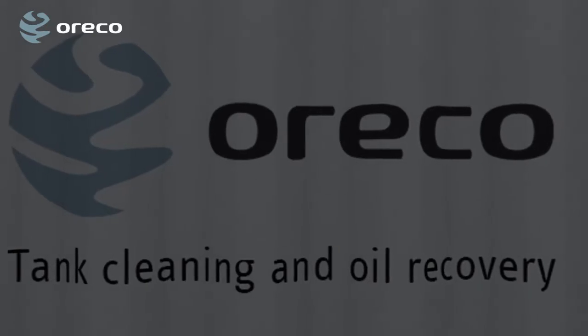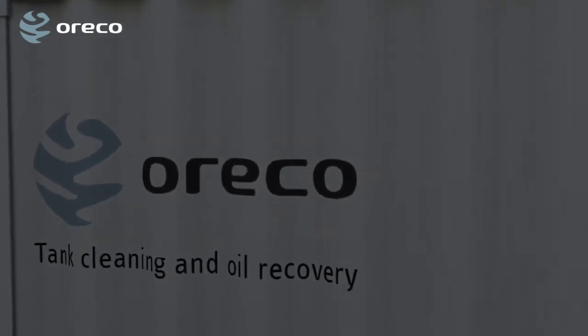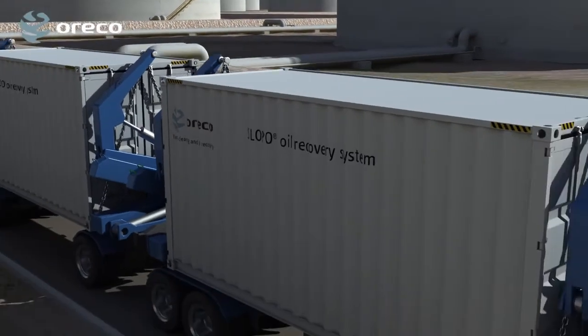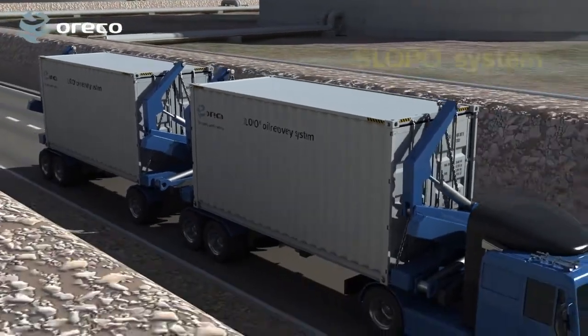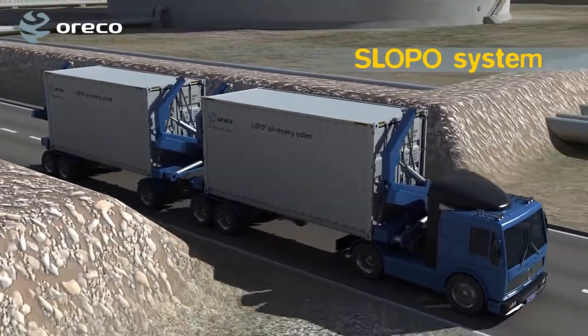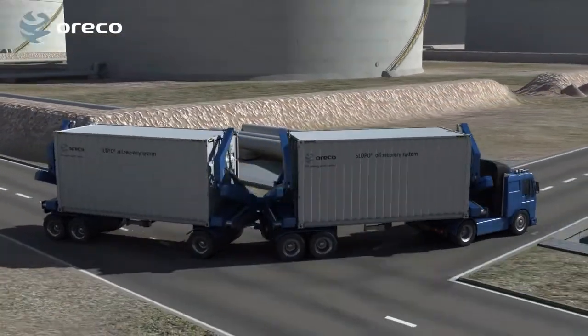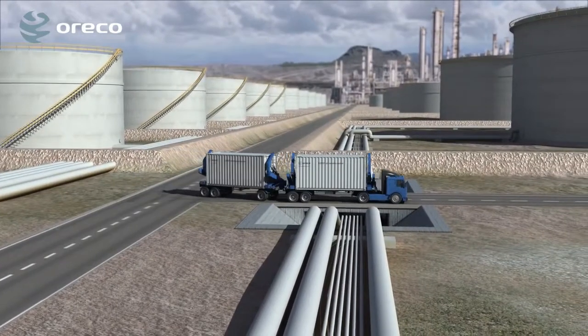Orico can provide equipment or complete systems to effectively process the residues and recover valuable oil, which in a single year will return the investment needed to acquire the Slopo system. The Slopo system is a state-of-the-art mobile and flexible solution designed to operate in harsh remote locations.